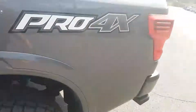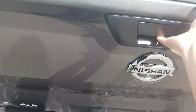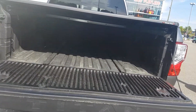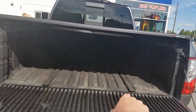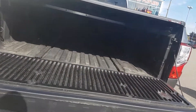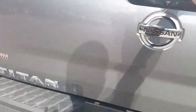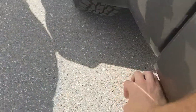In the back we have a tonneau cover and a tow hitch with four and seven-pin wiring harnesses. Folding it down, there's a spray-in bed liner straight from the factory still in amazing condition. We have utility rails on the bottom and sides if you need to get anything tied down. There's also another outlet in the bed and a pull-out step if you need to climb up.